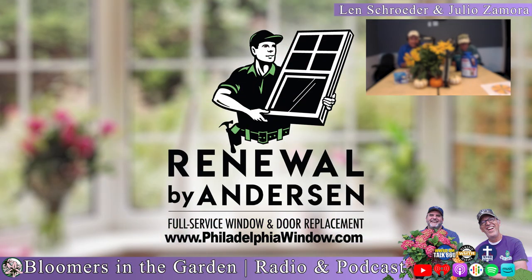Bloomers in the Garden has partnered with Renewal by Anderson of Greater Philadelphia, Delaware, South Jersey, and Southern Maryland. Renewal by Anderson is the top window and door company in the United States, specializing in replacement windows and doors. They make a beautiful garden bay window that's energy efficient and made from recycled materials — perfect for growing fine indoor plants. People in the horticulture community love Renewal by Anderson because they want their homes to be as beautiful as their gardens. Visit philadelphiawindo.com and tell them Bloomers in the Garden sent you.